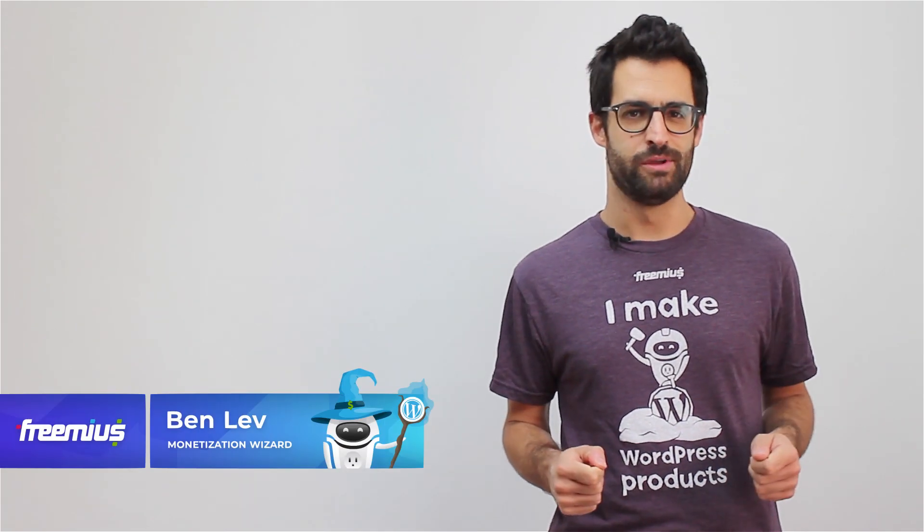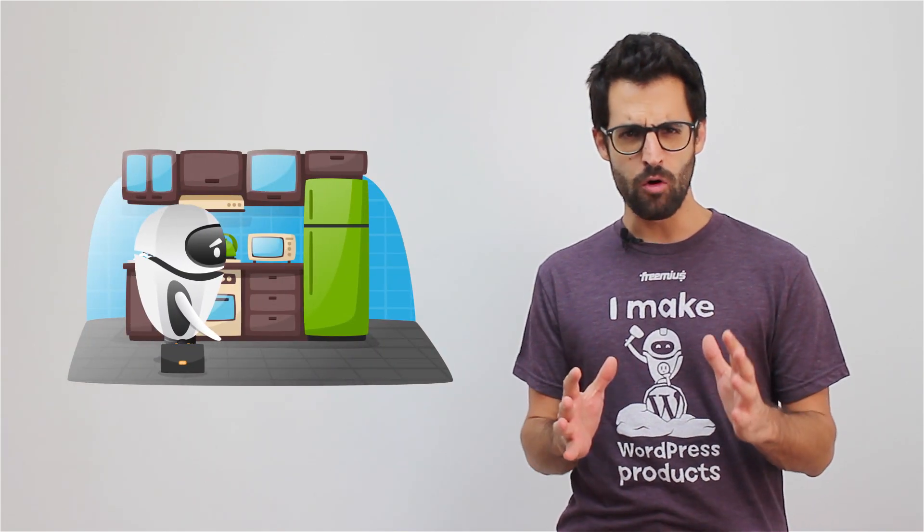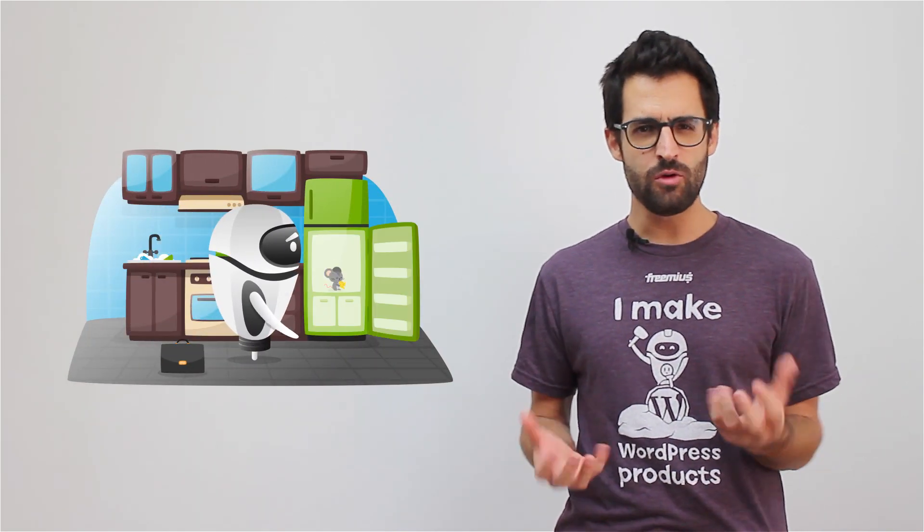Hi, I'm Ben from Freemius. Imagine this situation: you arrive home after a hard day's work and you ask yourself, what should I eat for dinner?